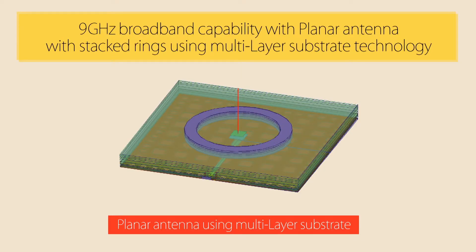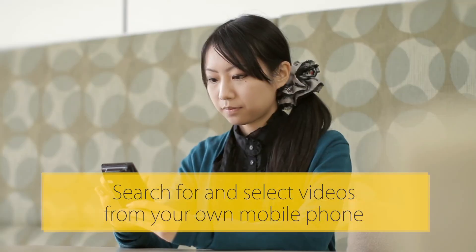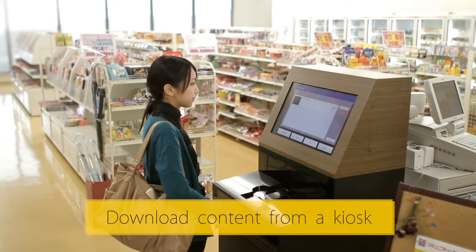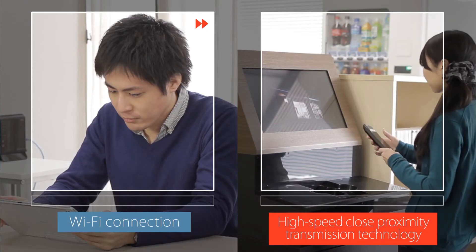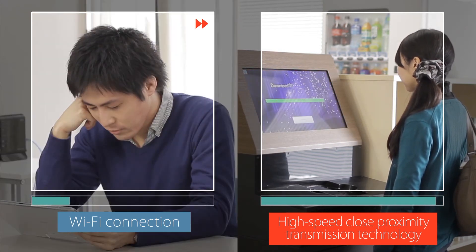NTT has implemented a novel planar antenna using multi-layer substrate to realize 9 GHz broadband capabilities. Using these NTT technologies, our high-speed close proximity transmission technology allows you to download content faster than a normal Wi-Fi connection.